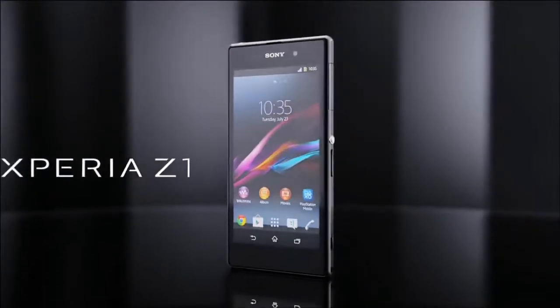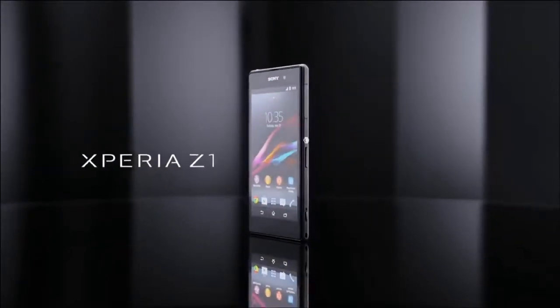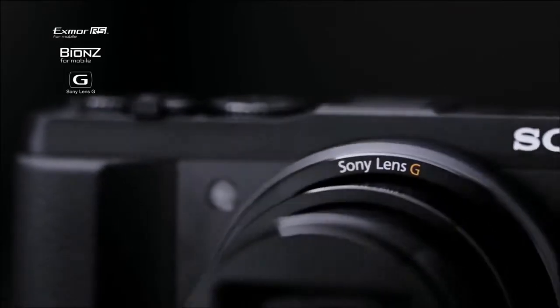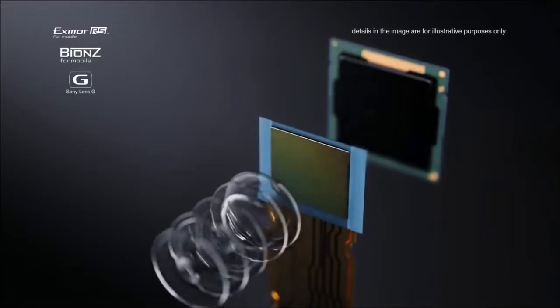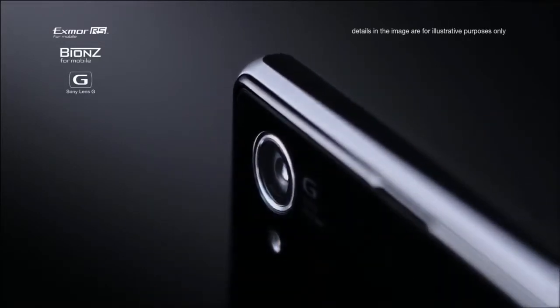Xperia Z1 — it's revolutionary. The very same imaging technologies found in our compact digital cameras are, for the first time, ever engineered into a super slim smartphone.